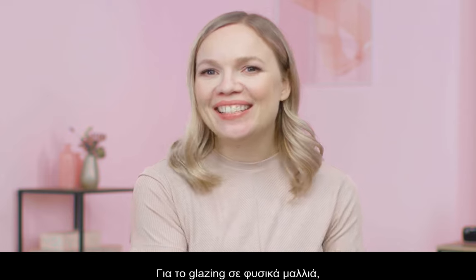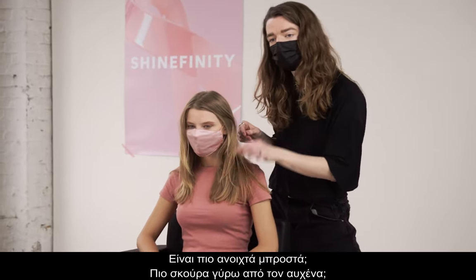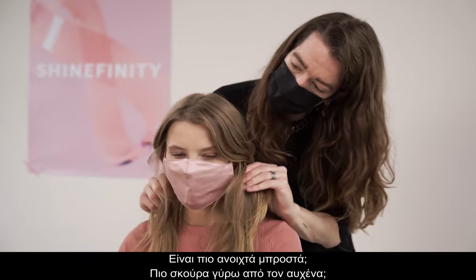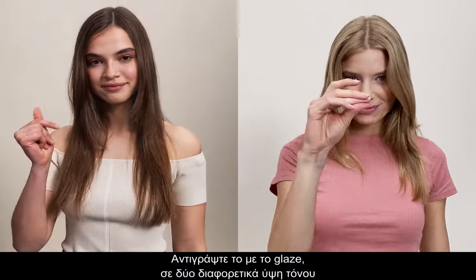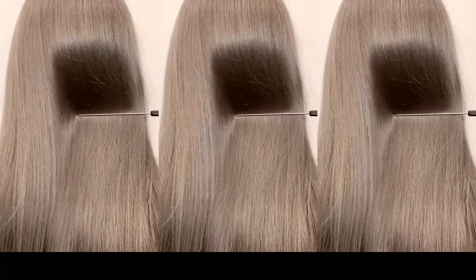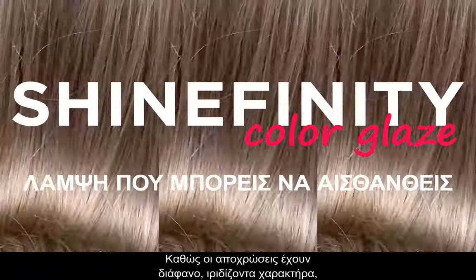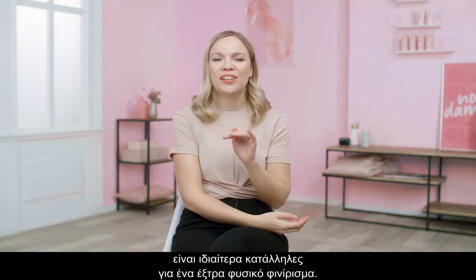A good tip when glazing natural hair is to take a good look at the hair to start with. Is it lighter through the front, deeper around the nape area? Try to mimic this with your glaze by working with two different depths to further magically transform the hair by keeping that virgin look. As the shades have a translucent shimmering character, it makes them especially suitable for that ultra natural finish.